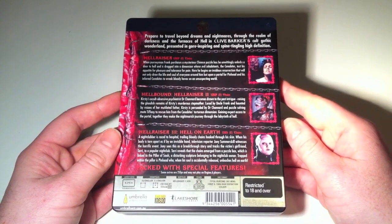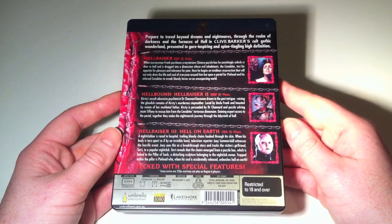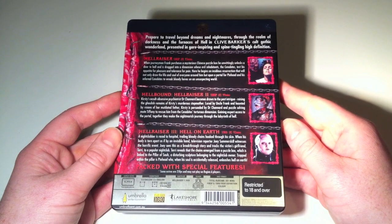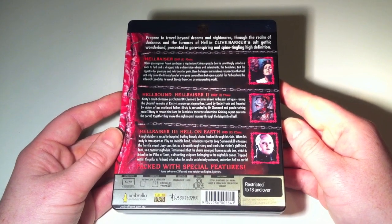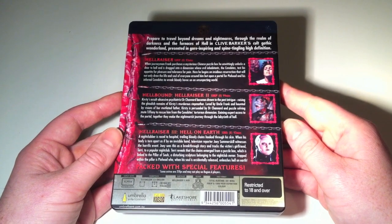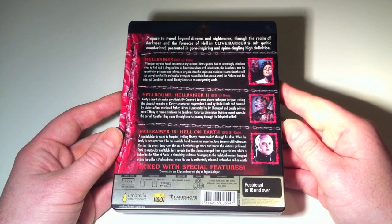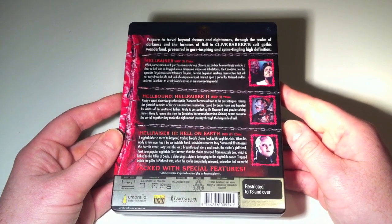You've got a synopsis for all three films there. The first and second films are in 1080p; the third is only in 1080i, but that said, it's a killer transfer — probably the best I've seen Hellraiser 3 look. I haven't seen the overseas Blu-ray; I think there might be a French one, but I heard pretty mixed things about it. As far as transfers go, this is the best I've seen Hellraiser 3 look.